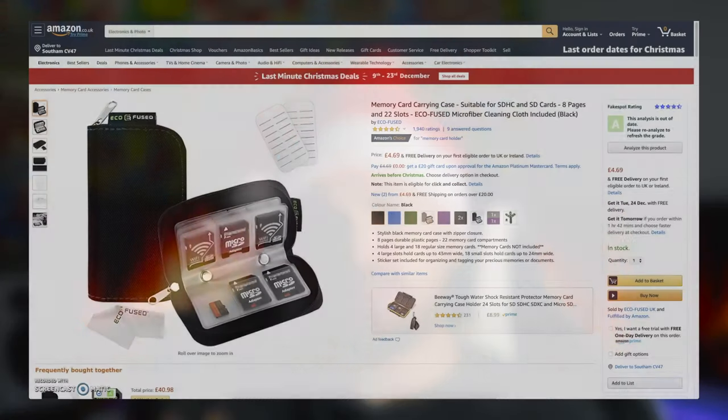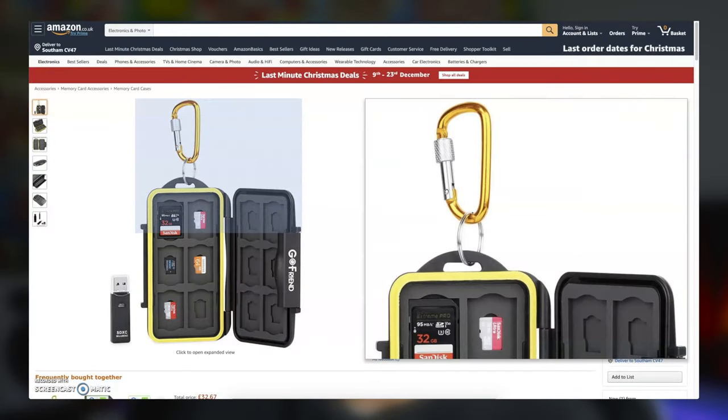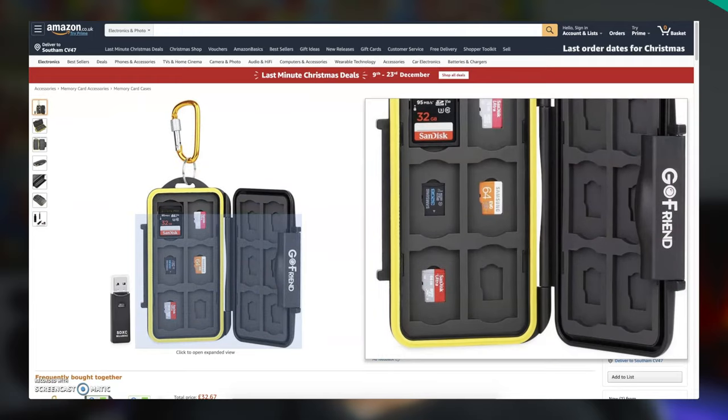Whether you're buying for a photographer or videographer, one thing they'll have in common is a lot of SD cards. Having an SD card holder is great for keeping them organised and labelled and is a great travel companion. We both use soft-style SD card wallets that hold about 20-22 SD cards — we paid about £4.69 on Amazon. Alternatively, there's a 24-slot water-resistant hard case for around £9.